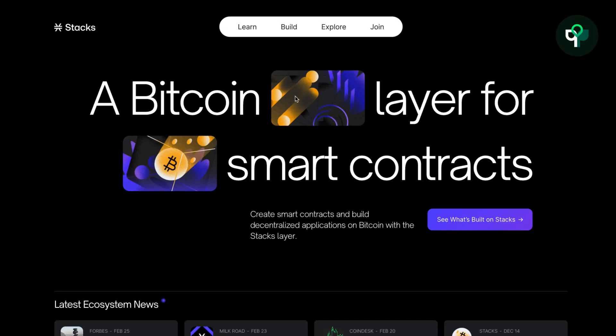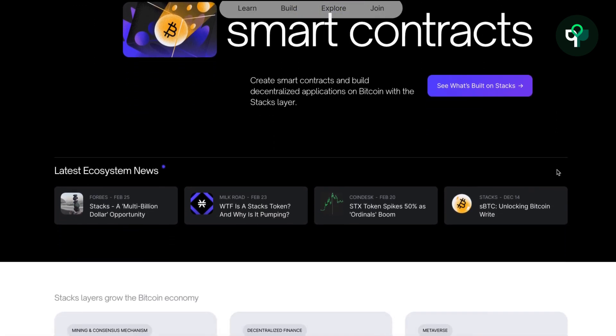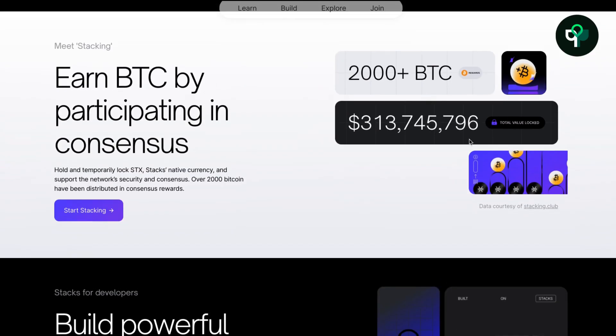Stacks is a Bitcoin layer 2 that can use smart contracts. It has a separate ledger to store data outside of Bitcoin layer 1, and developers can build any application on it. Anything that can be built on Ethereum or Solana can also be built on Stacks L2.